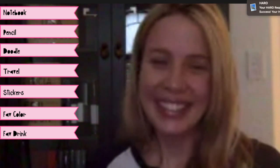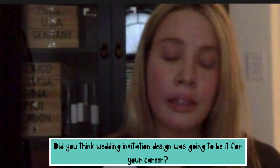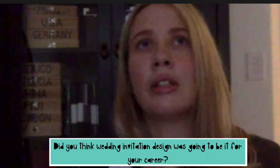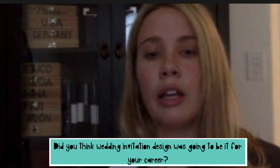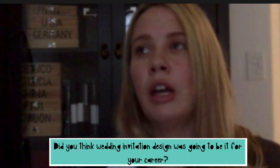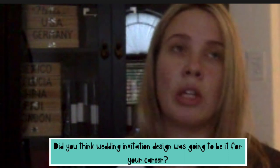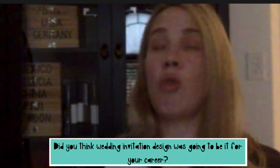You mentioned you did wedding card design before — did you think at the time that was your set career path, or did you have other aspirations? I was doing the wedding invitations at the same time I was working for a graphic design company, mostly doing websites. At that point I was torn between pursuing wedding stationery full-time or advancing my career in graphic design. It wasn't until the notebooks came along that I realized — oh wow, no, this is exactly what I should be doing.